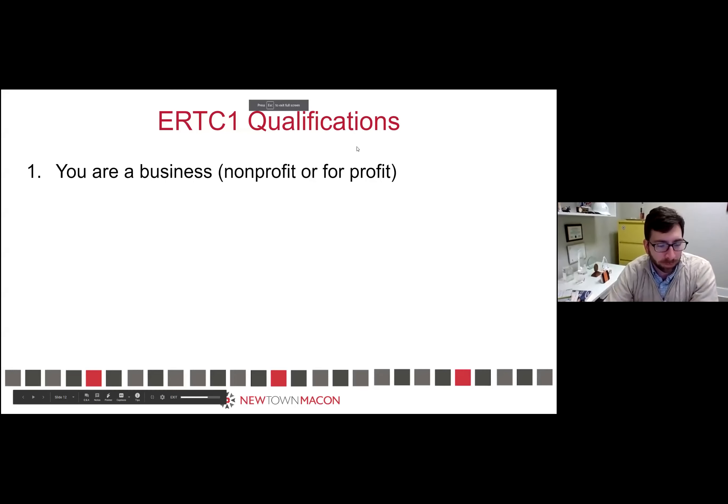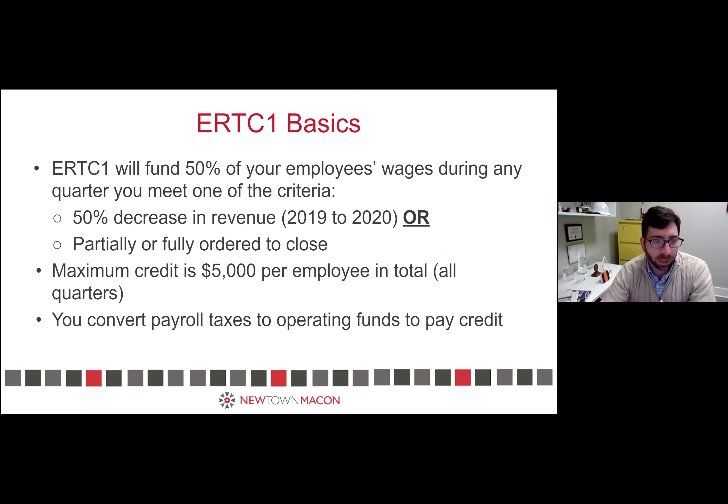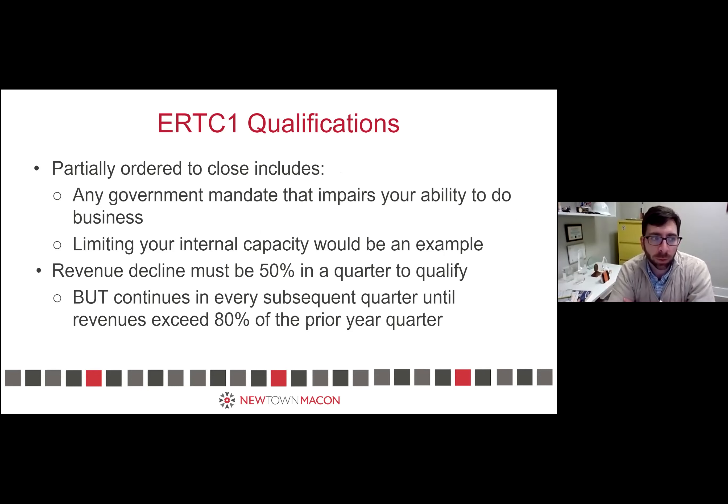Regarding the ERTC: you're a business or nonprofit and you have to meet one of two qualifications — either your revenues dropped 50% in a calendar quarter comparing 2020 to 2019, or you were partially or fully ordered to close. The 'partially or fully ordered to close' includes any government mandate that impairs your ability to do business. For example, if you own a restaurant and the governor's orders limit your seating capacity, that counts as partial closure. A furniture retailer forced to reduce the number of patrons in their showroom at any given time — that also counts.